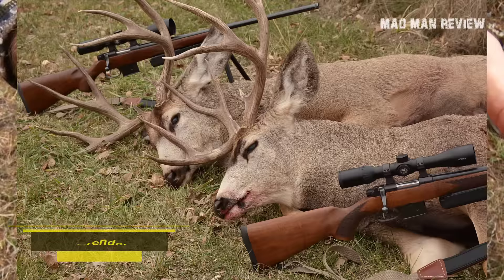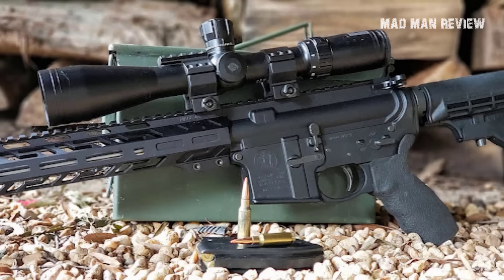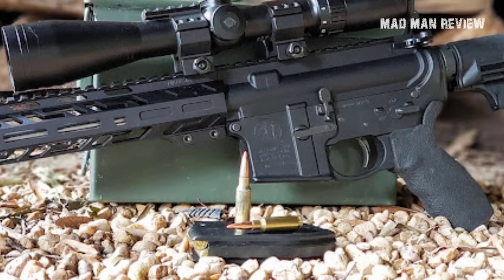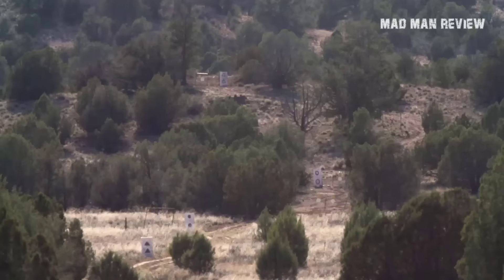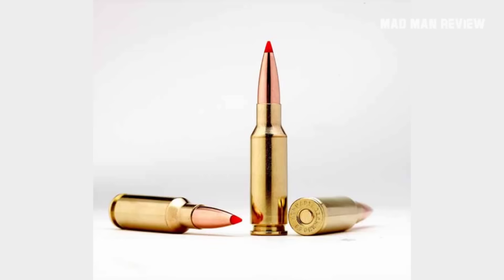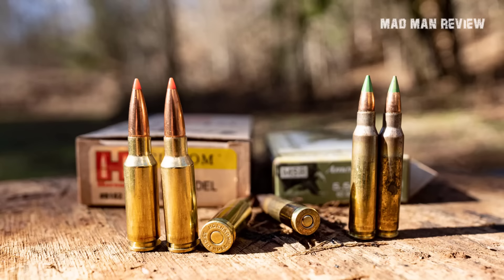First, the 6.5 Grendel for deer. You think the 6.5 Creedmoor has only a little recoil? Wait for the little round that could — the 6.5 Grendel. It is perfect for hunting whitetail. It might not bring the long range of the Creedmoor, but it certainly covers the ranges at which most deer are killed. At those distances, the Creedmoor can't do anything the Grendel can't, and the Creedmoor even kicks more. You feel it 40% less in your shoulder than the Creed — it's just a soft little kitty. Its ballistic coefficient is high enough to keep its trajectory nice and flat, and you can even use it in an AR-15.